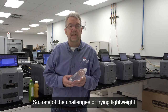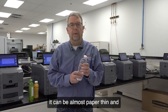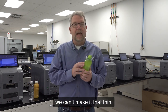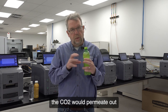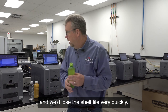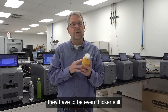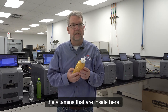One of the challenges of trying to lightweight packages is, for a water bottle, it could be almost paper thin and it'll keep the water inside and keep things well. For a carbonated soft drink bottle, we can't make it that thin. The bottle walls have to be a little thicker because if it was thin, the CO2 would permeate out and we'd lose the shelf life very quickly. Something related to that would be an orange drink or vitamin water. When you look at those bottles, they have to be even thicker still to keep the oxygen reduced so it doesn't degrade the vitamins that are inside.